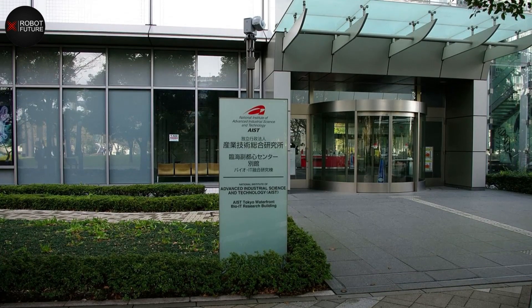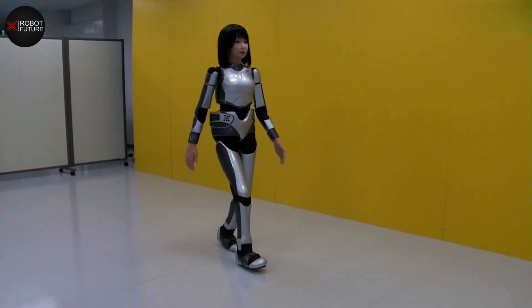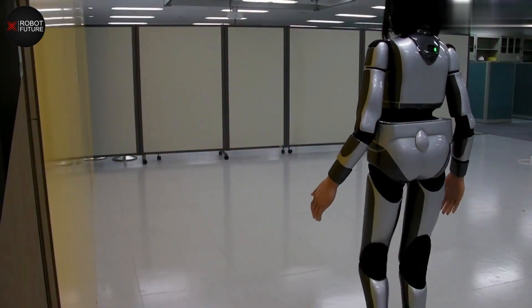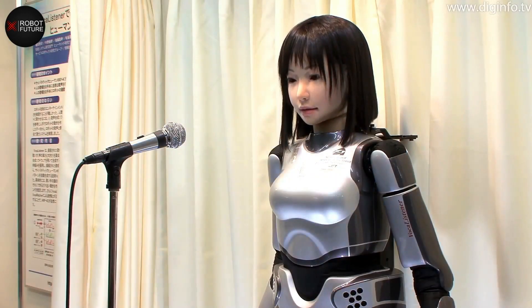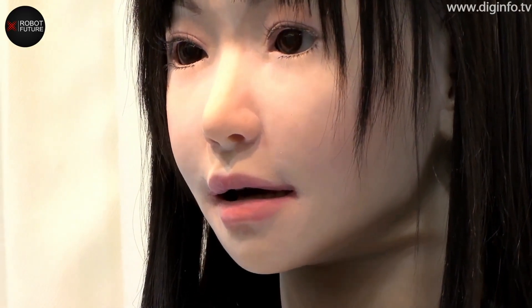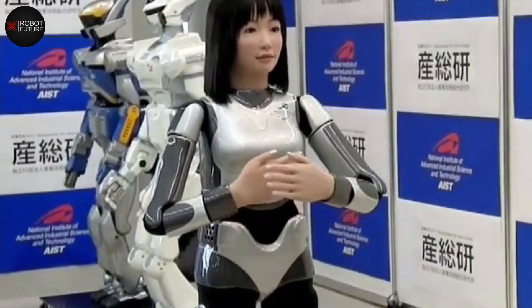The HRP-4C, unveiled by Japan's Institute for Advanced Industrial Science and Technology in 2009, is an innovative humanoid robot with interesting applications in the entertainment and fashion industries. It is designed to match the statistically average height of a female Japanese teenager. The initial version showcased realistic upper body movements and the ability to communicate using speech recognition software, allowing it to engage in basic interactions and mimic human-like gestures and expressions.